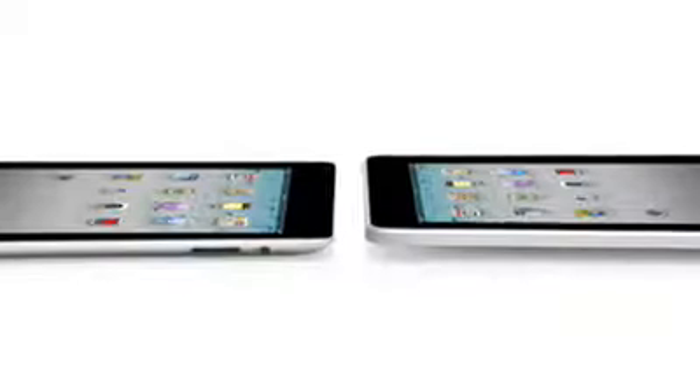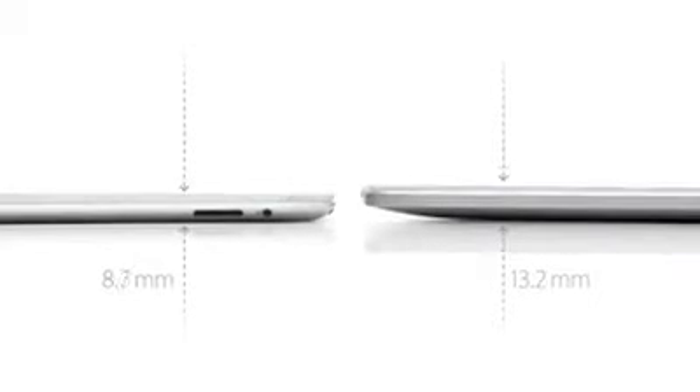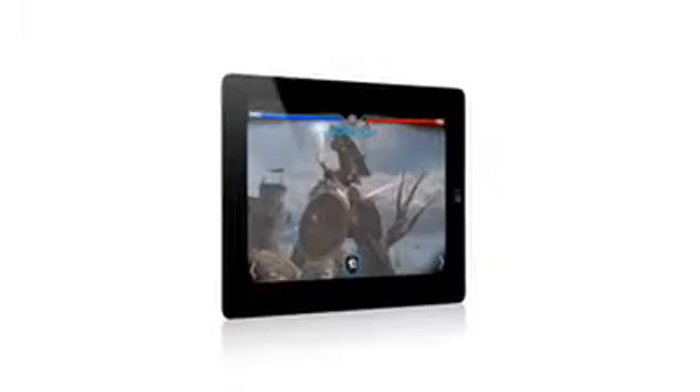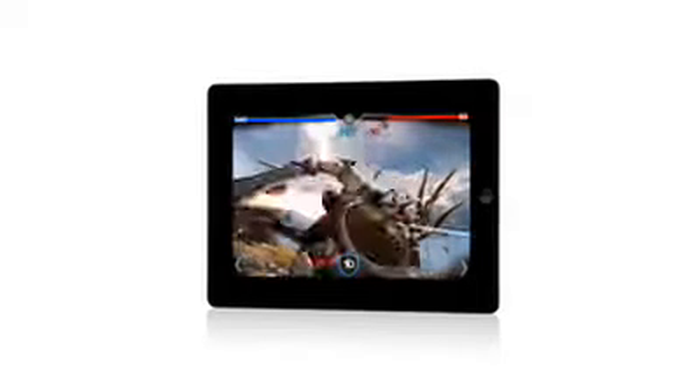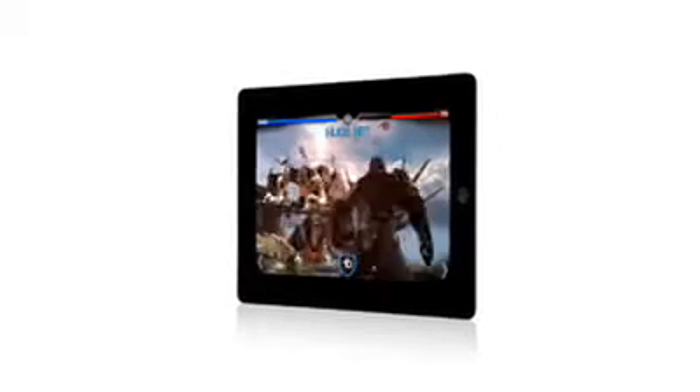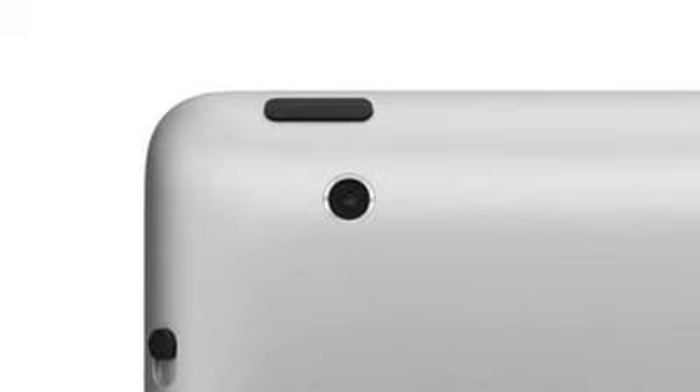iPad 2 really builds on the success of the original iPad. It's a third thinner and up to 15% lighter. It has an all-new dual-core A5 chip, which is up to twice as fast with up to nine times the graphics performance. We built in a front-facing camera for FaceTime and PhotoBooth and a rear-facing camera that shoots HD video. And we've been able to do all of this while still maintaining up to 10 hours of battery life.